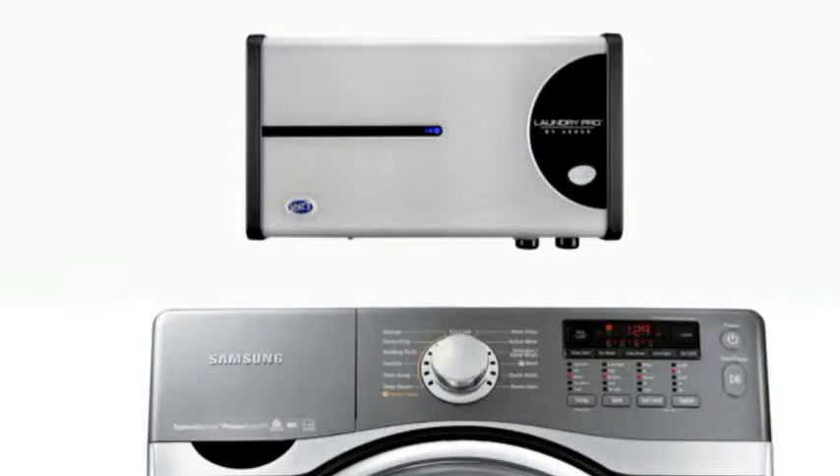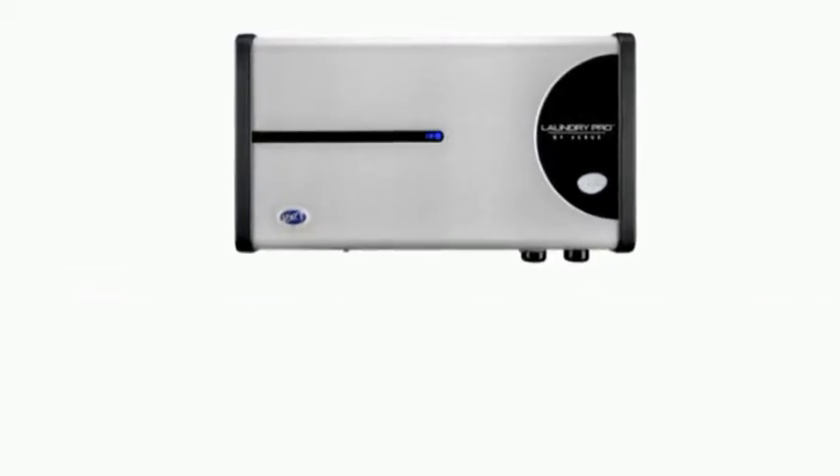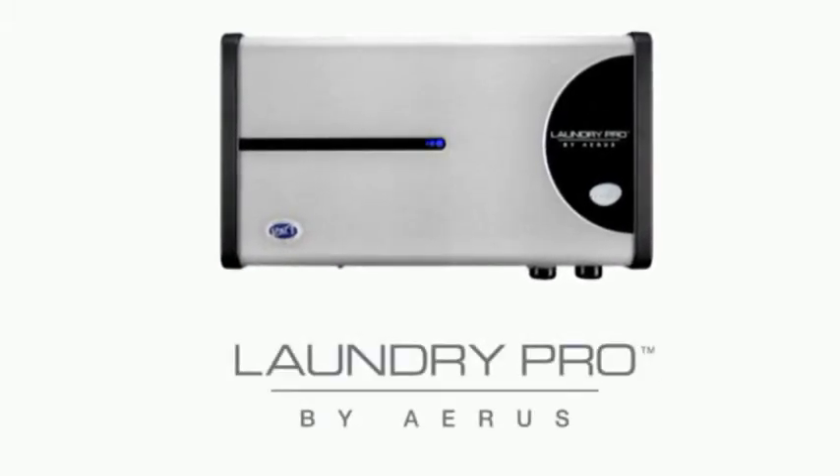The revolutionary Laundry Pro transforms the common washing machine into a force of nature, providing you with a better way to do laundry, save money, and protect our earth's valuable resources — load after load. For more information on how to purchase your Laundry Pro, please contact your local Aris franchise dealer now.